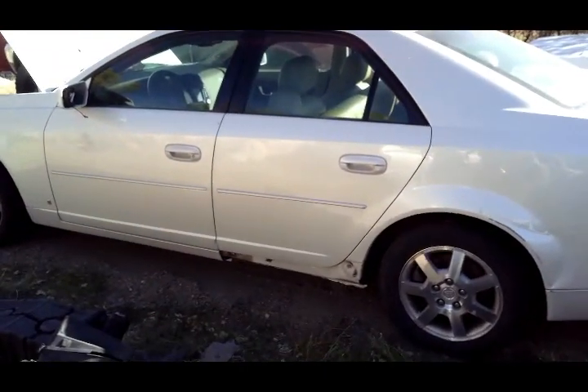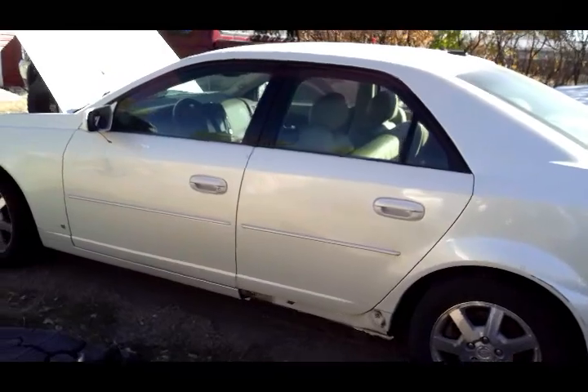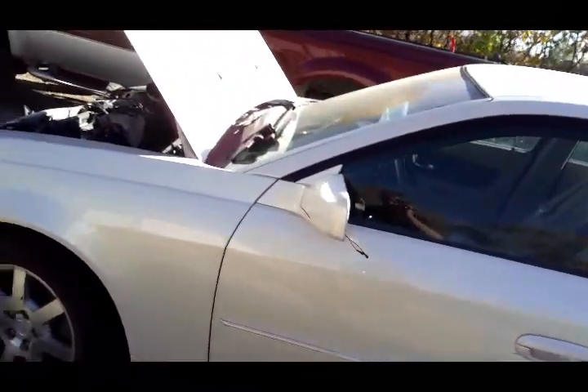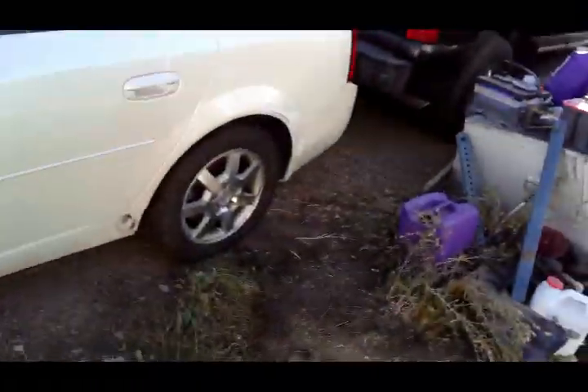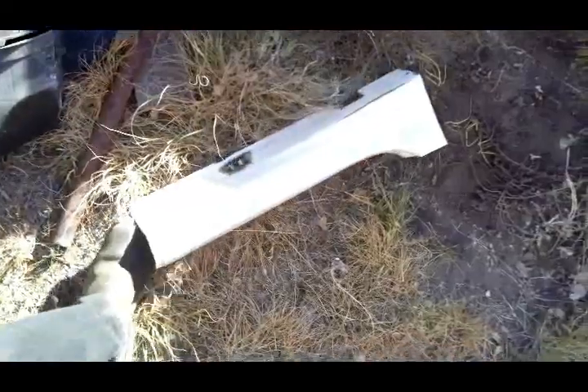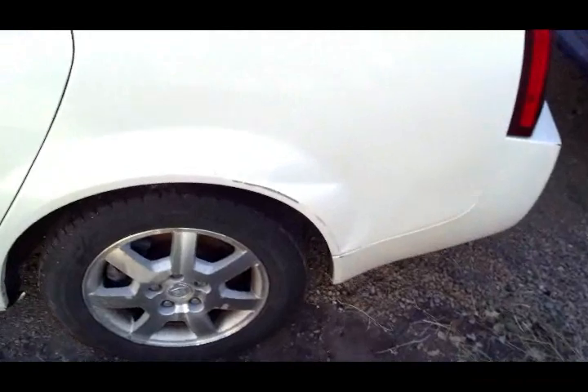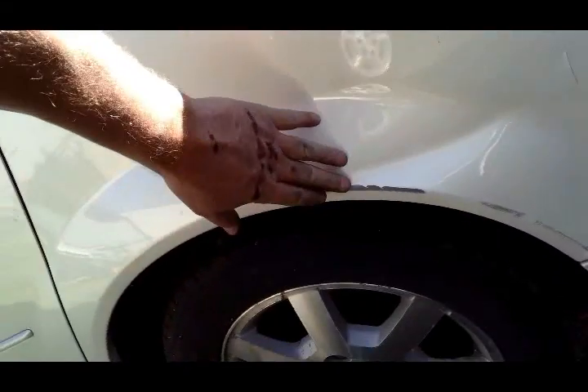Alright, picked up another Cadillac here, got it for junk and it's definitely had its fair share of problems. Right here is one of the side skirts, and that one's missing as well. Looks like it's gotten banged up pretty good — I'd need to find a wrecked one to source parts from.